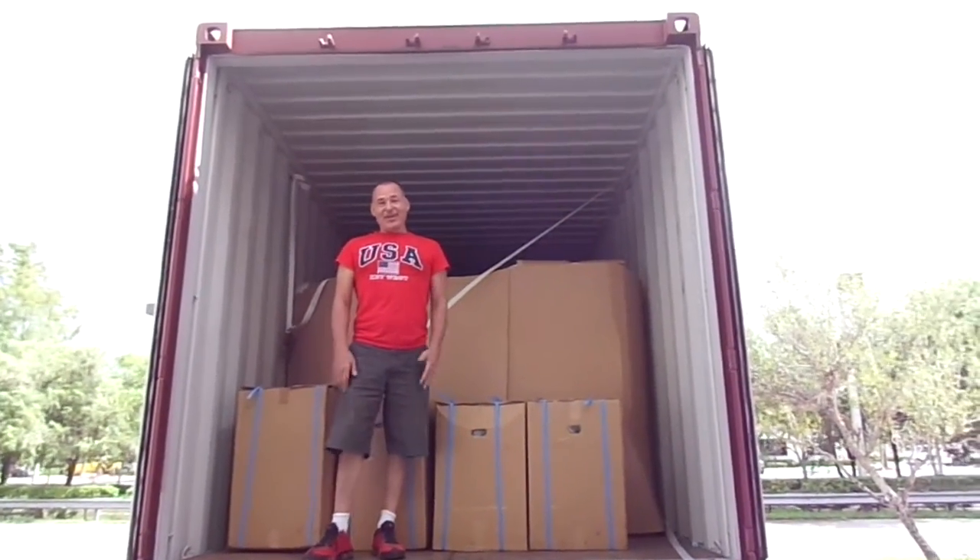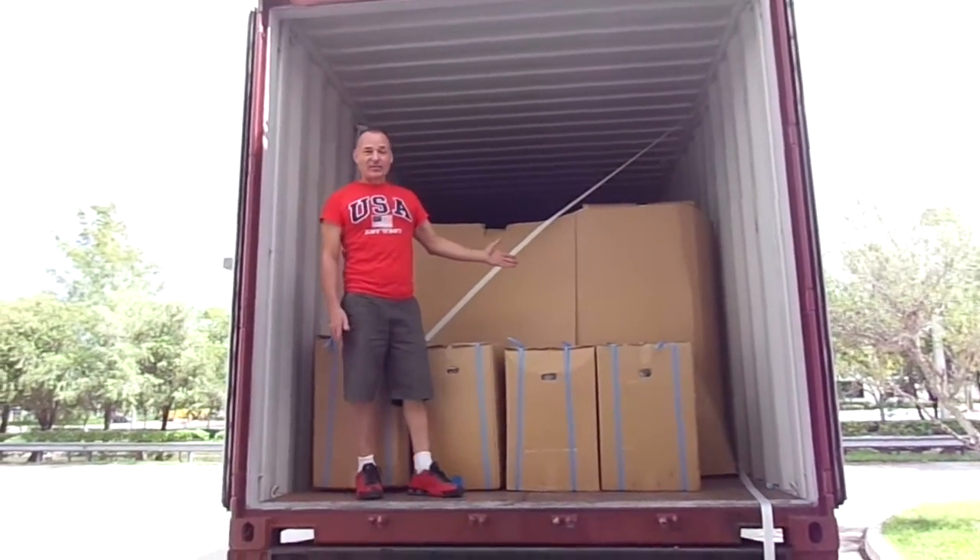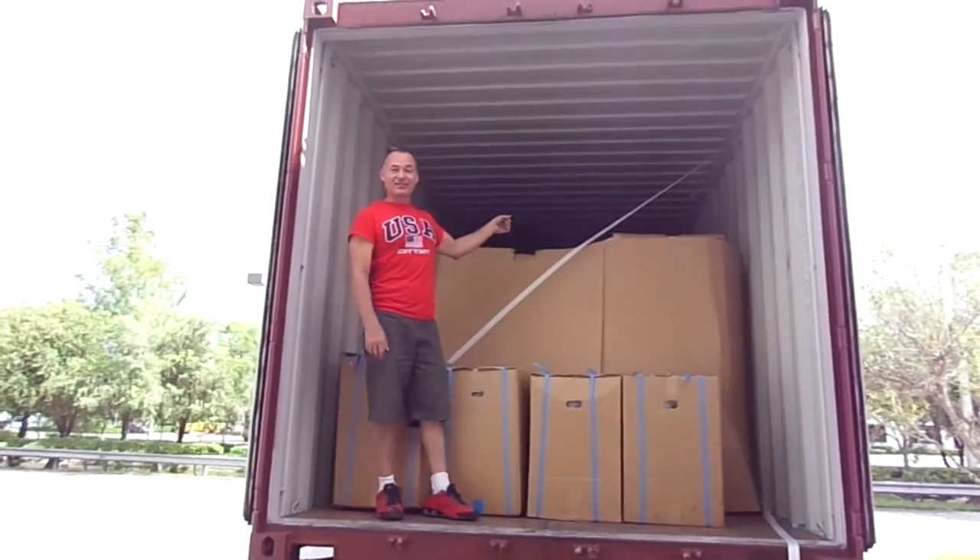I appreciate you watching this video, and maybe now that you see how we get our pianos, you'll understand they don't come off of Craigslist — they come from Japan. Thank you.